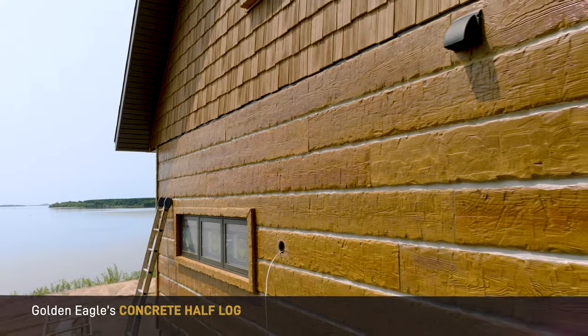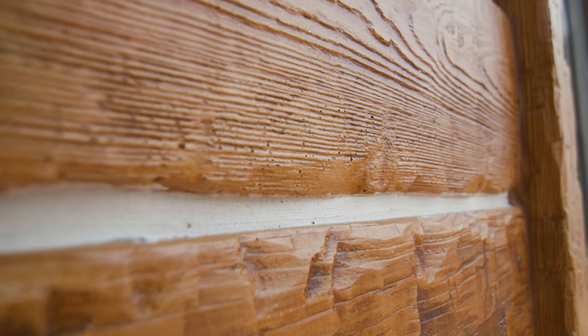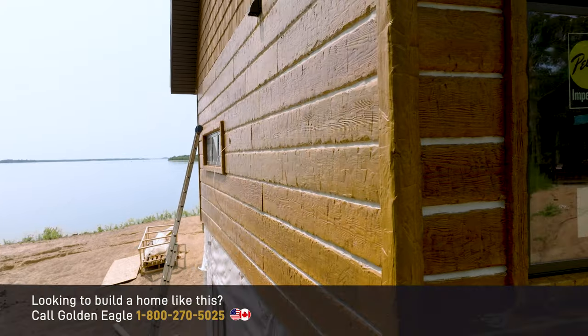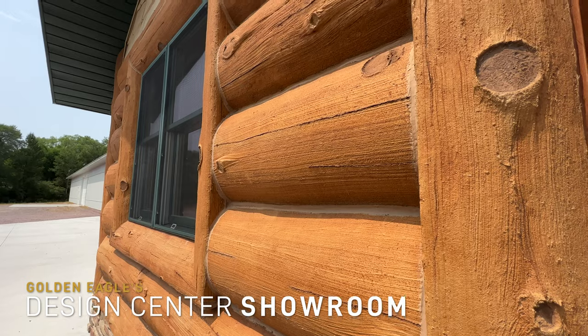That way it will never need to be restained in the future. Not only will it retain its color, but also this beautiful luster. So you get a variety of uniqueness in all the different trims, the inside and outside corners, as well as that log finish. When you see all the colors in our showroom, you'll have the confidence that your color palette will all come together when the home is being built.